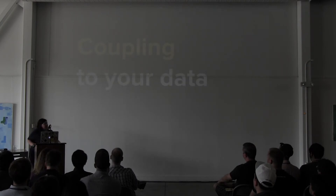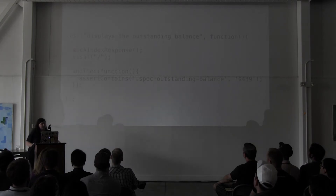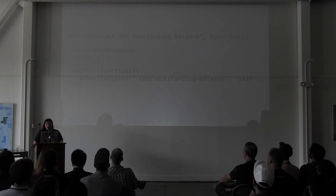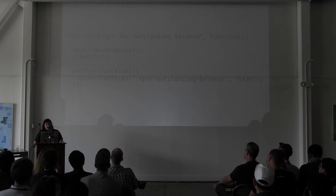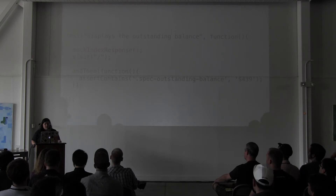The other type of coupling is coupling to your data. This test is looking for the outstanding balance, and in this example we're using a mock index response which uses MockJax — a JSON response that's just generated by our server side. This is saying the balance should be 439, but where did 439 come from? It's not obvious in this test because it's coupled to the JSON in mock index response, which is returned from my server side, and it's a brittleness that you're stuck with in some cases.